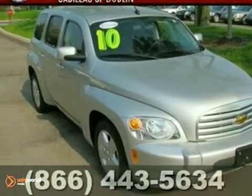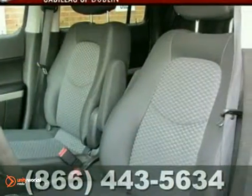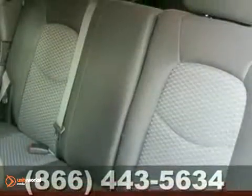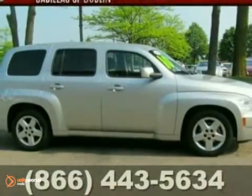Are you still driving around that old thing? Come on down today and get into this terrific 2010 Chevrolet HHR. This HHR will be so much happier out helping you save money on gas instead of sitting here unappreciated on our lot. It's ready, so come and get it.